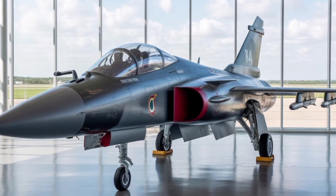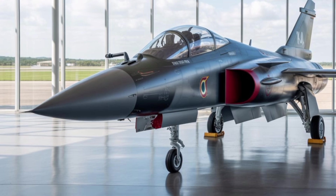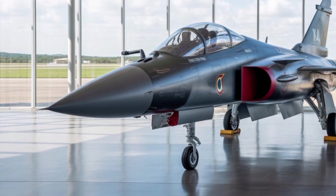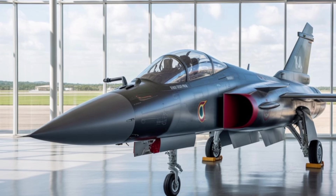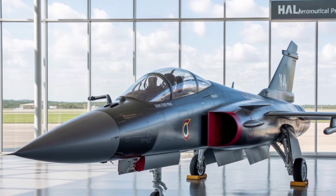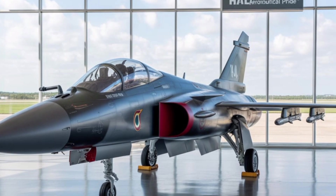The HAL Tejas MK-2, also referred to as the medium-weight fighter MWF, marks a significant evolution in India's indigenous combat aircraft program. Built upon the foundations laid by the original Tejas MK-1 and MK-1A, the Tejas MK-2 is not merely an upgrade — it's a leap forward.